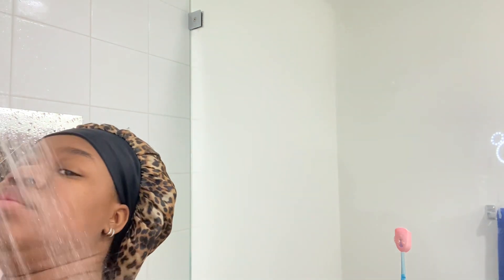Alright, then after that, hop in the shower. As you can see, just making a bunch of noise in the shower. I spend at least 45 minutes to an hour in the shower. Normally what I do when I hop in the shower is just wet my body for at least 10 to 15 minutes.